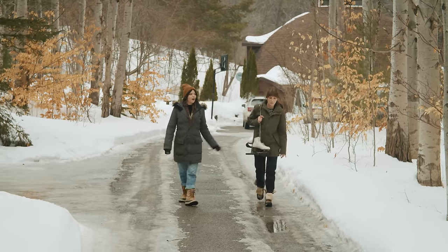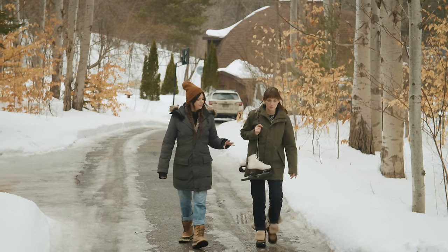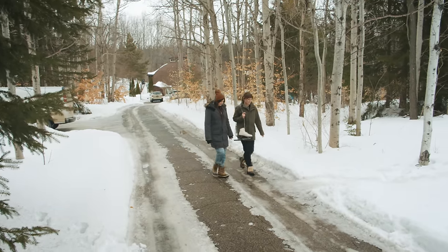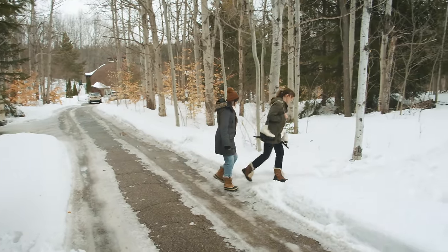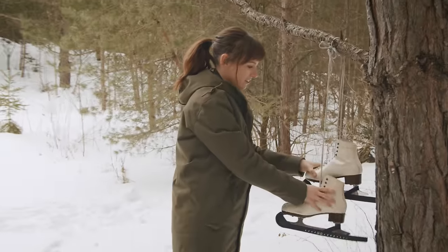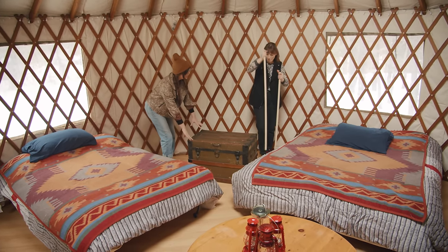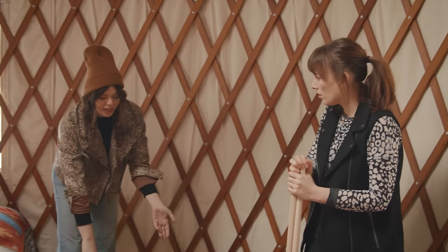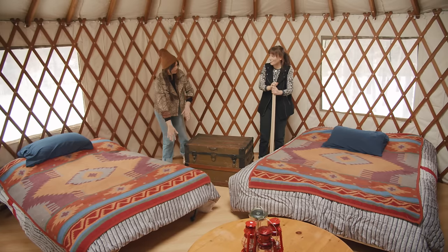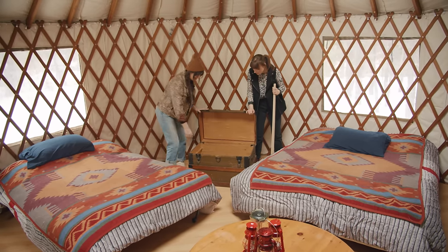Yesterday we got the right side completed, so today it's the bedroom area — all the bedroom stuff — and then final touches. Then Ellen and Joey get their new yurt back. We have this trunk here — vintage and beautiful and actually very functional because people can put a suitcase on it and open it, put stuff in it. And it has our next DIY in it. Okay, curtains!